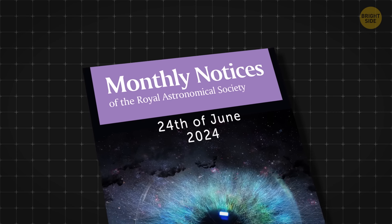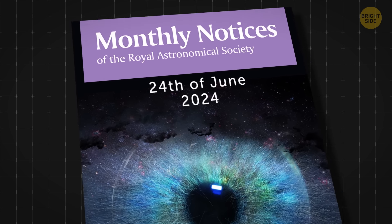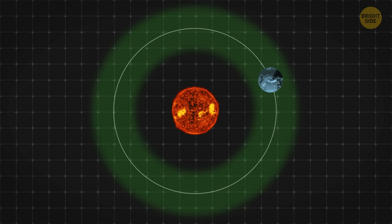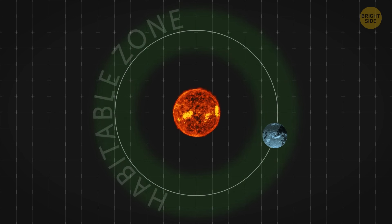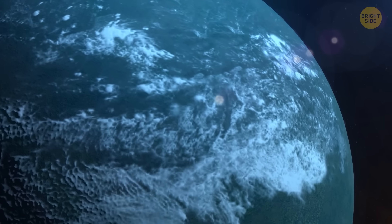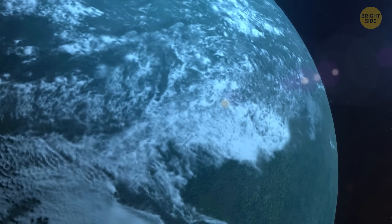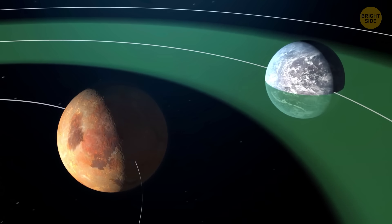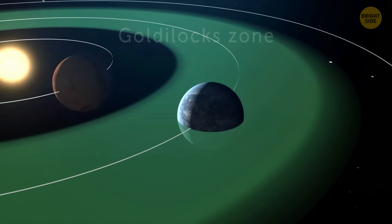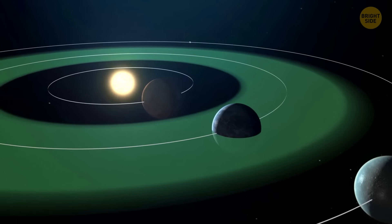The study describing these findings appeared in the journal MNRAS on the 24th of June 2024. The coolest thing here is that the outermost exoplanet candidate orbits in the habitable zone of its host star, and the conditions there might be comfortable enough for liquid water to exist on the surface without boiling or freezing. Such habitable regions around stars are also known as the Goldilocks zone, and are believed to be ideal for potentially supporting life.